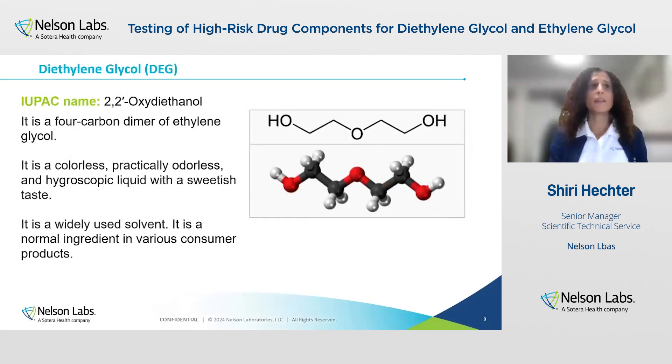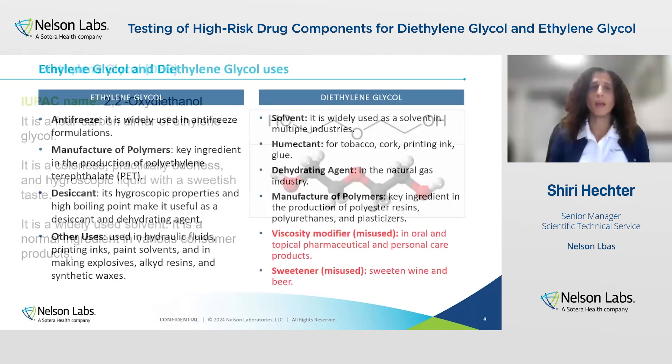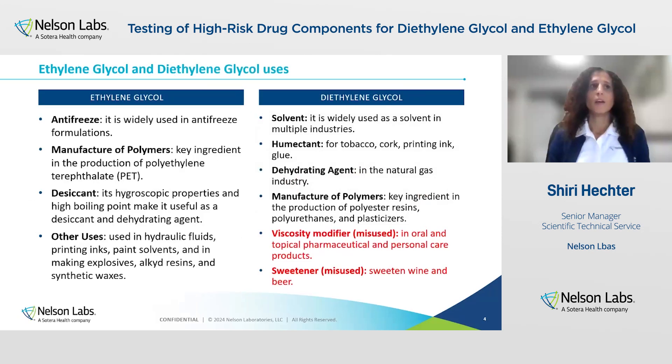Diethylene glycol — you can see the structure here — is a four-carbon dimer of ethylene glycol. It is also colorless, odorless liquid and it also has a sweet taste, and it's widely used as a solvent and as a normal ingredient in various consumer products. In this slide, I detail more about the uses of ethylene glycol and diethylene glycol in the various industries. You can see that they're widely used, and manufacturers use them either as excipients because they're cheap, so they're used for economic gain.